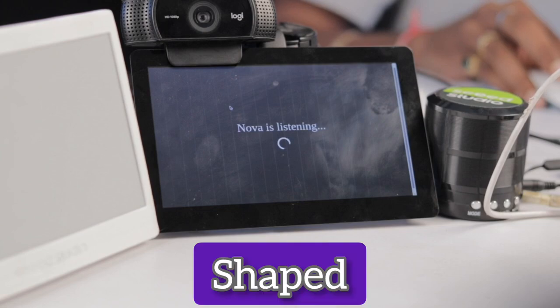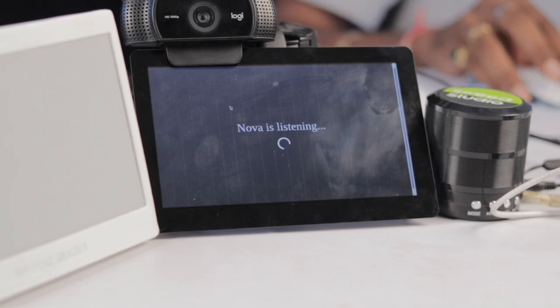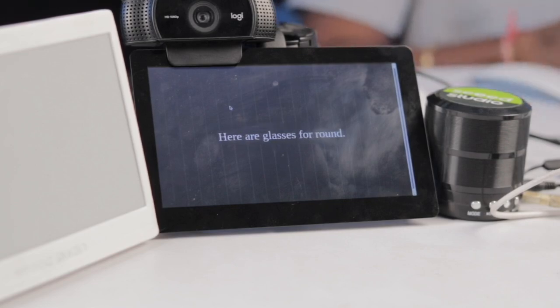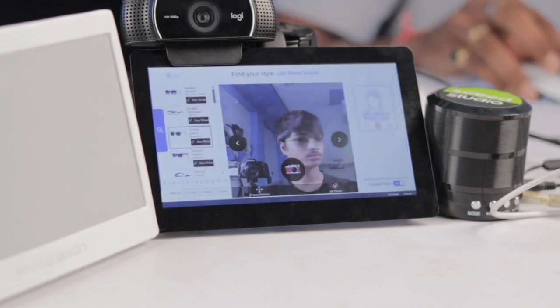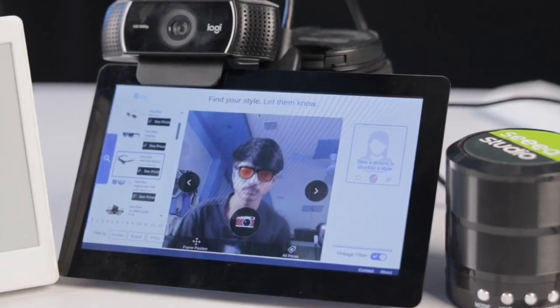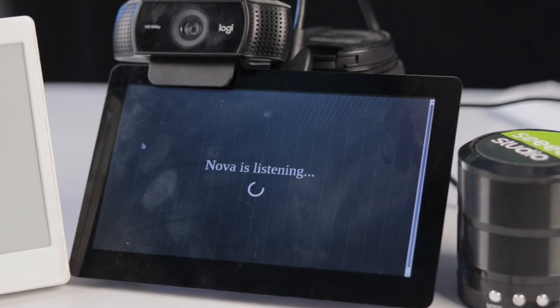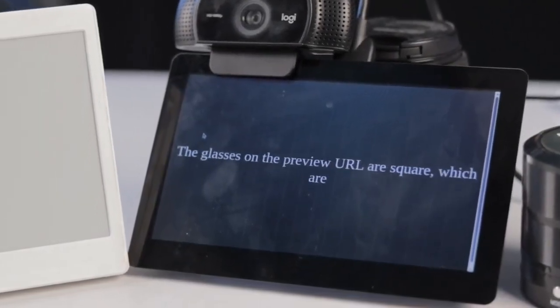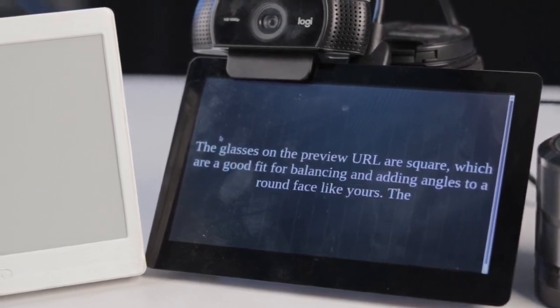Users can also find glasses using simple voice commands, such as "Suggest me round frame glasses." Nova responds with matching results. Users can also ask "Is this glasses looking good on my face?" Nova can show how you look with the glasses based on your face shape. The glasses on the preview are square, which are a good fit for balancing and adding angles to a round face — they should suit you well.